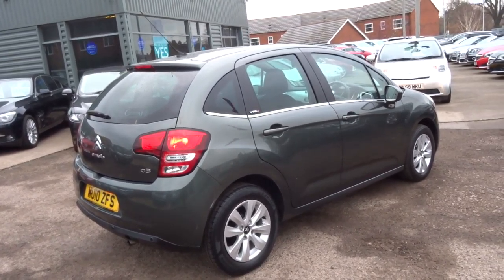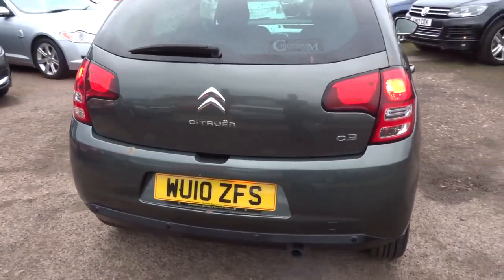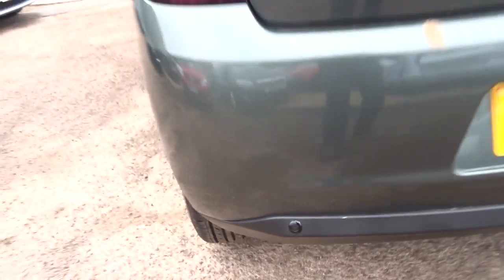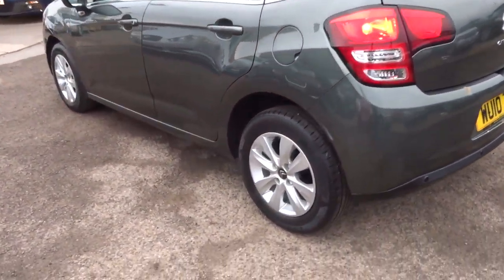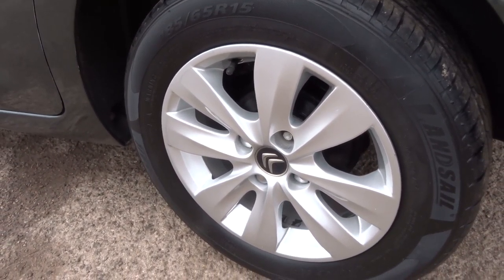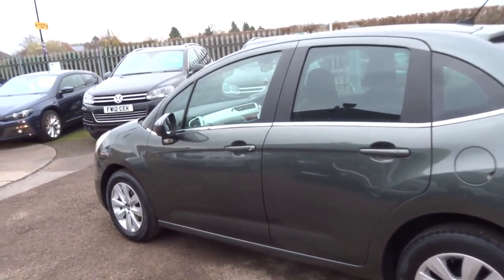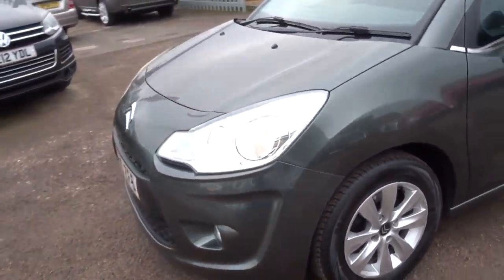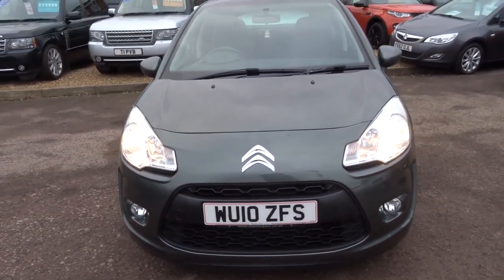This is a diesel — it's about 65.7 miles to the gallon. It's got some reversing sensors and lovely multi-spoke alloys in brilliant condition, all four of them. The car's done just over 53,000 miles and it's a 2010 plate.